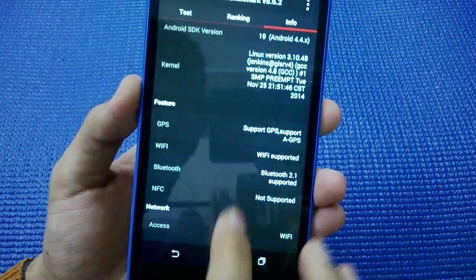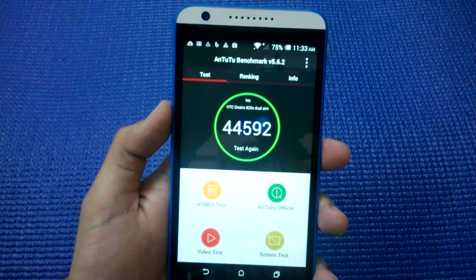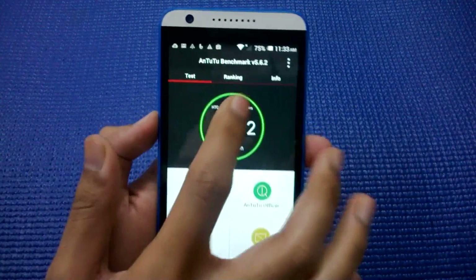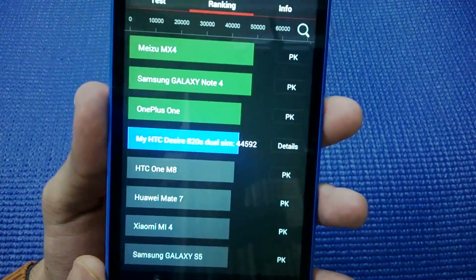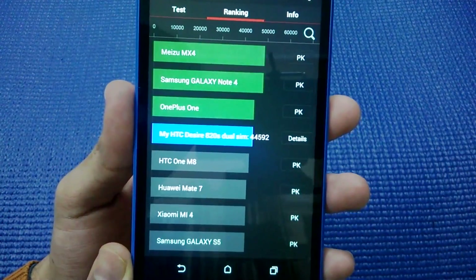Let's see what the AnTuTu benchmark gives it — a score of 44,592, which is a remarkable score. Now let's see how this phone stands against other devices. The phone is ranked alongside the OnePlus One, as there isn't much of a difference.